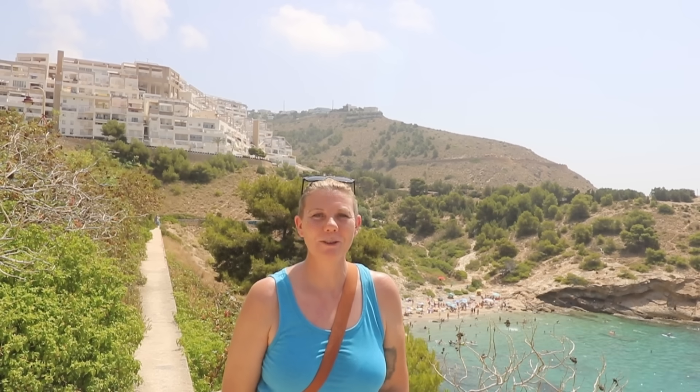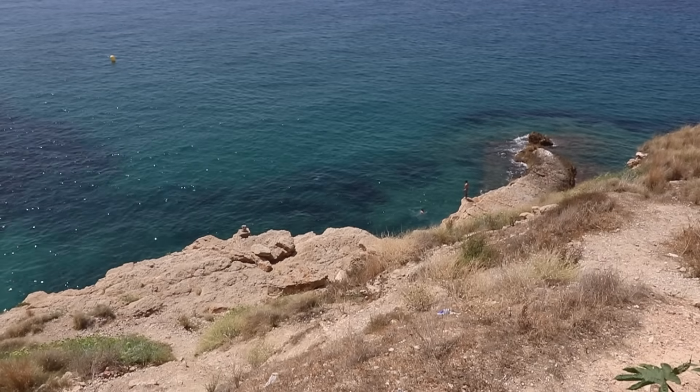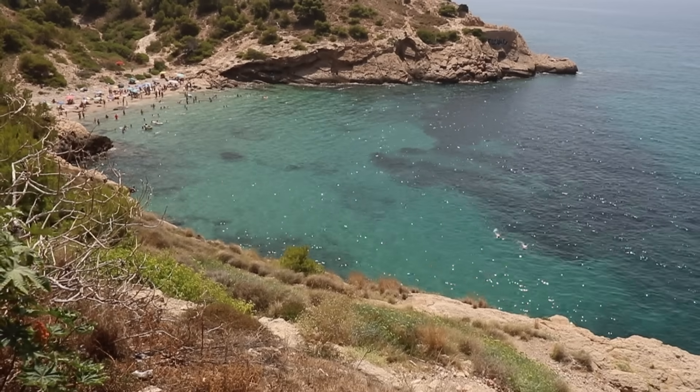From here you can see a gorgeous little cove down there — Cala Almadraba, one of Benidorm's hidden beaches. Tucked away at the foot of the Sierra Helada mountain range and out of sight from all the main parts of Benidorm, this little beach is just lovely.